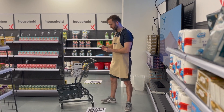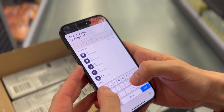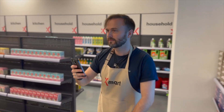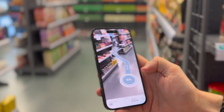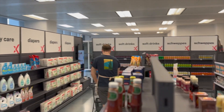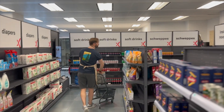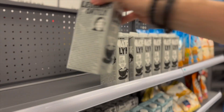Luckily for Nils, Ex-Mart recently installed an AR domain from Aoki Labs, allowing him to scan in and search for a specific SKU. Now his phone will guide him to the shelf in question without him having to ask a senior, allowing him to complete many tasks in seconds instead of minutes. Even over the span of a single day, this really adds up.